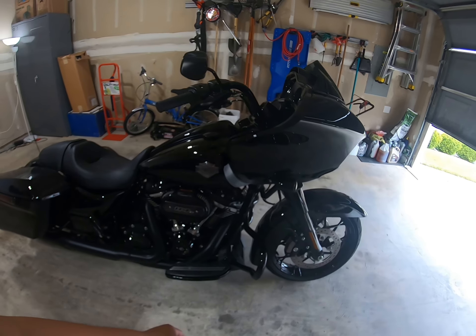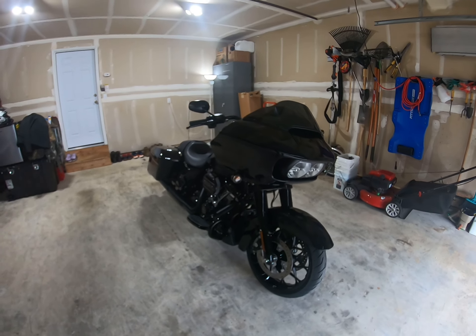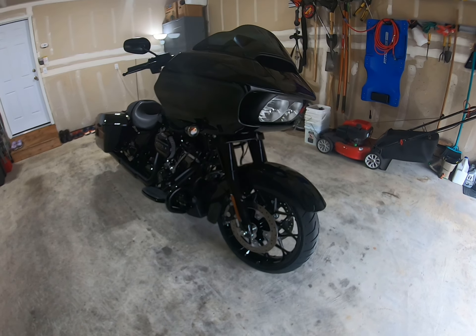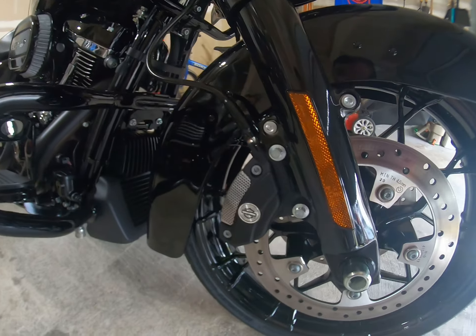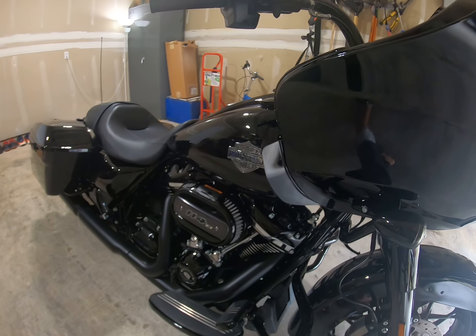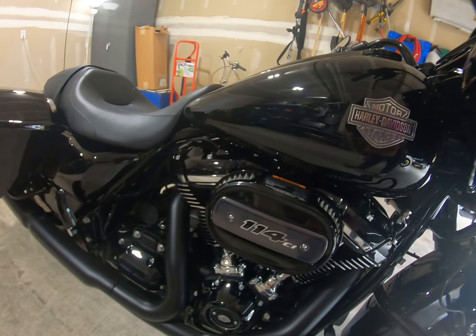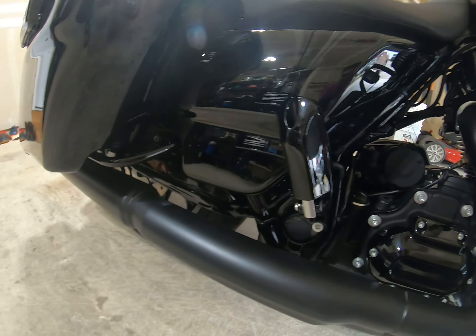This is a vivid black — it's pretty nice. I'm excited to ride this. You all know that I do have the Lowrider S and I love that bike. That bike's really fast.